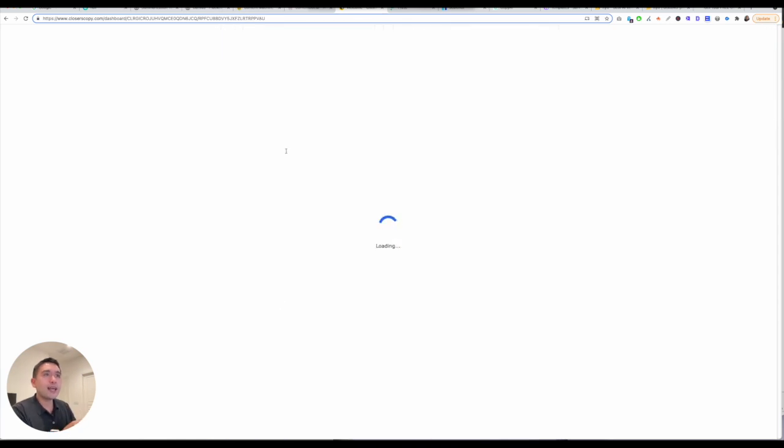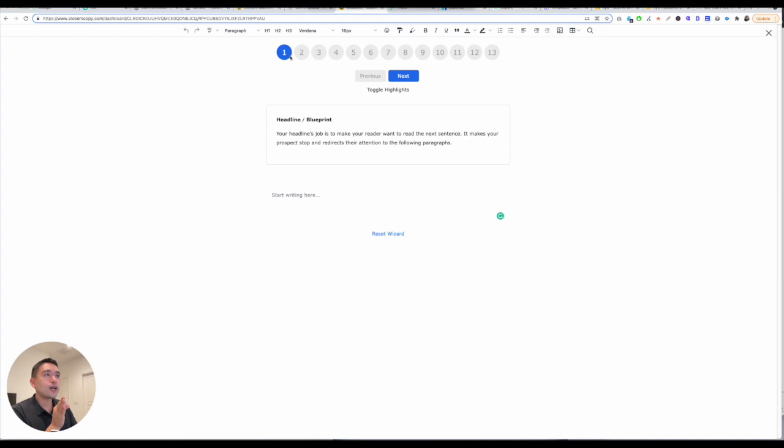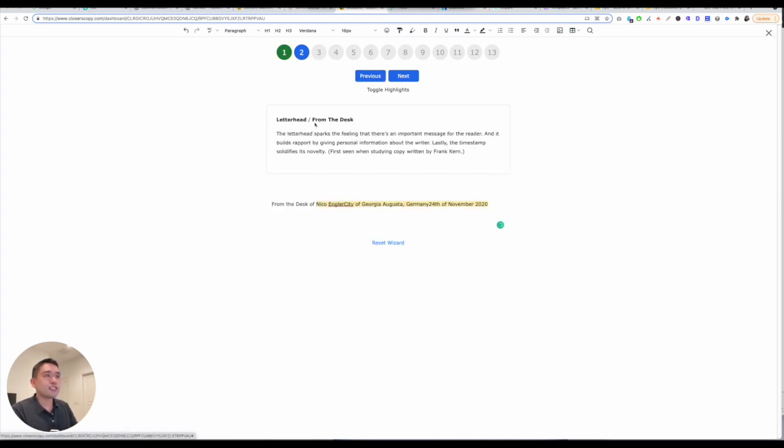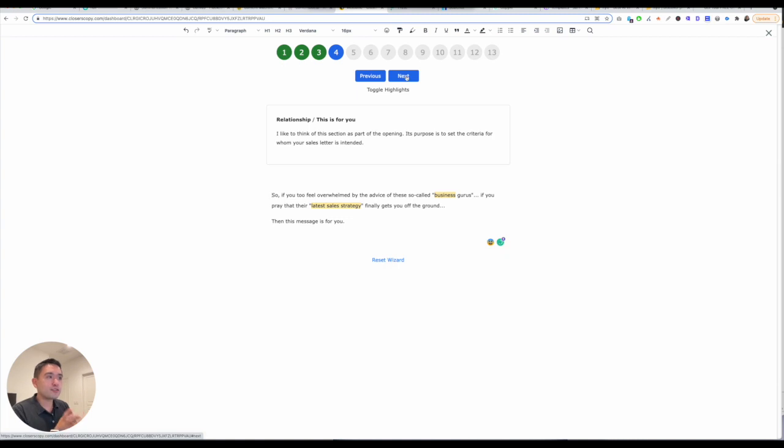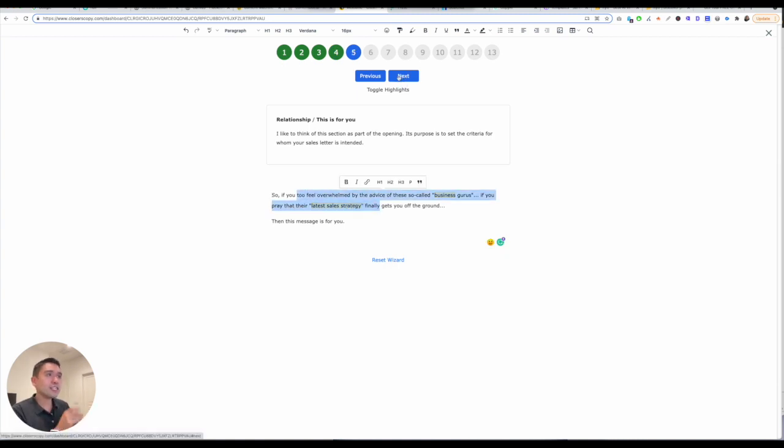If you click on Coach, it'll basically take you through a 13-step checklist on what you need to do to build out an entire landing page. This is where you write your headline, this is where you write your letterhead, and then you just write everything here — the opening — so you're basically writing a story for your landing page, the relationship, 'this is for you because,' and so on.